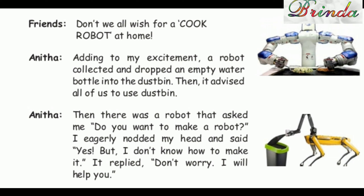Anita: "Adding to my excitement, a robot collected and dropped an empty water bottle into the dustbin. Then it advised all of us to use the dustbin."